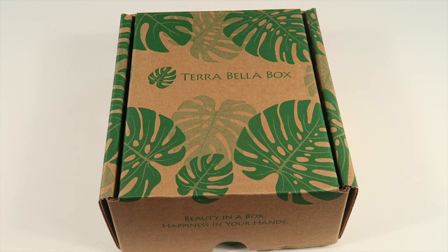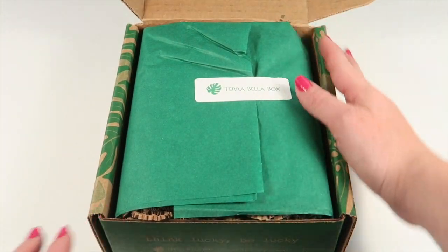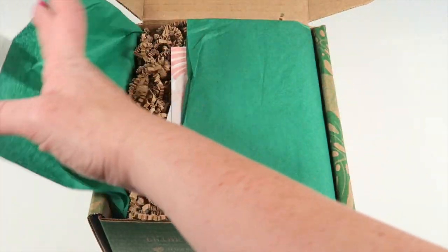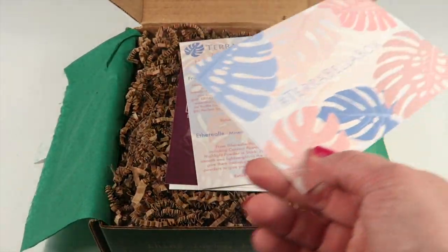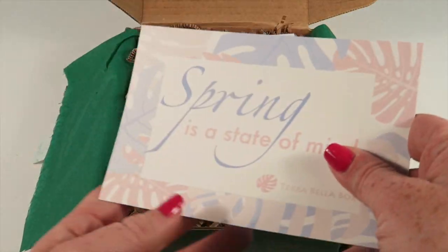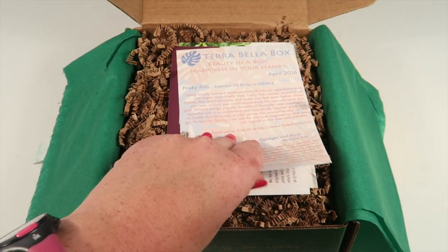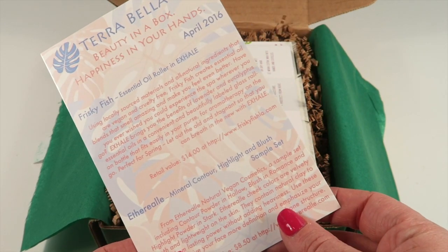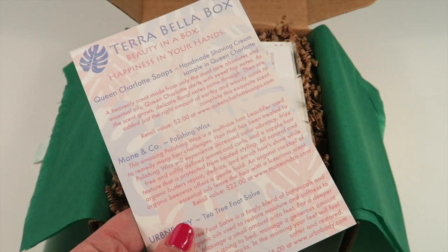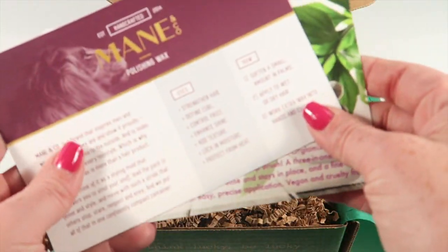This is how the box comes — everything is sealed in tissue paper. There are some information cards: one has a quote that says 'Spring is a state of mind,' and then there's a two-sided information card that tells you everything in the box with the retail value and a description.